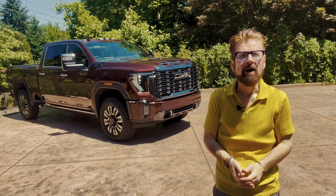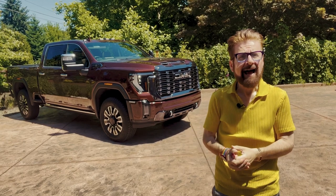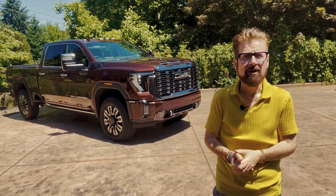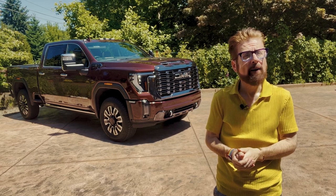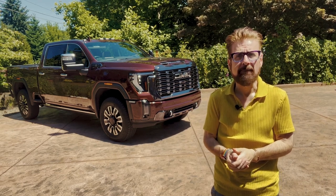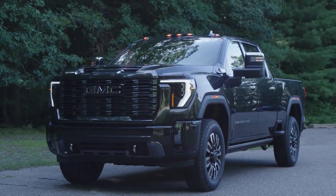America is the only country in the world where a work pickup truck also doubles as a play and a family pickup truck, and that might be one of the reasons that Americans are going crazy for luxury pickup trucks. This is the perfect example: the GMC Sierra HD pickup.